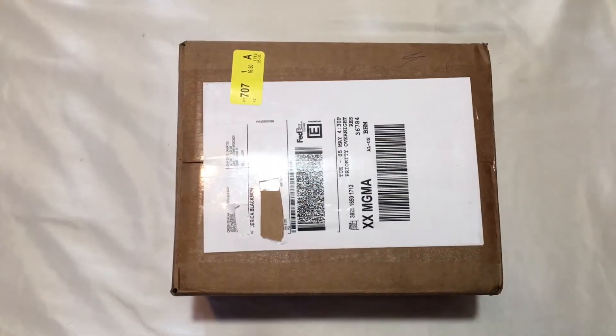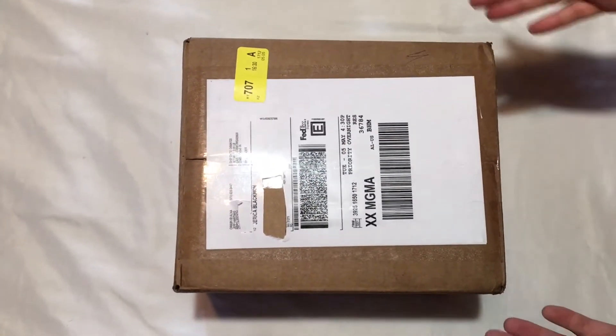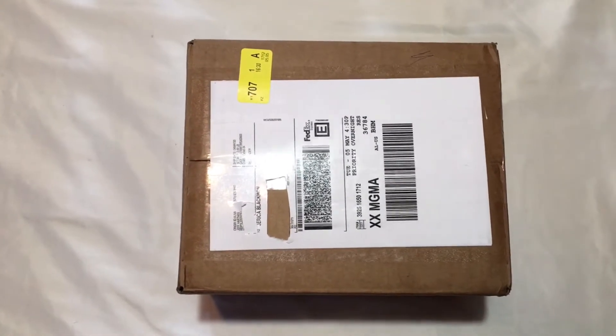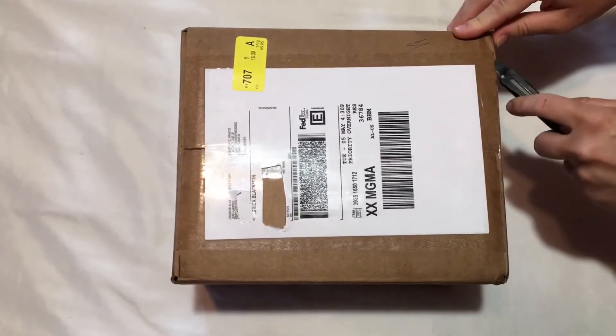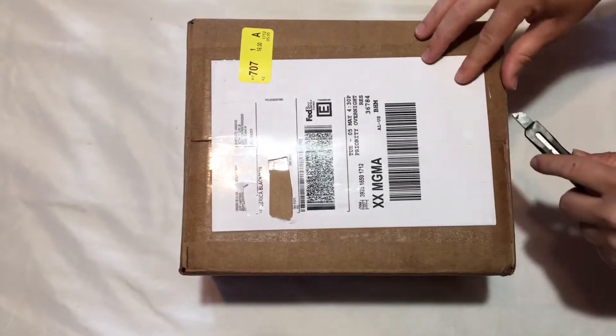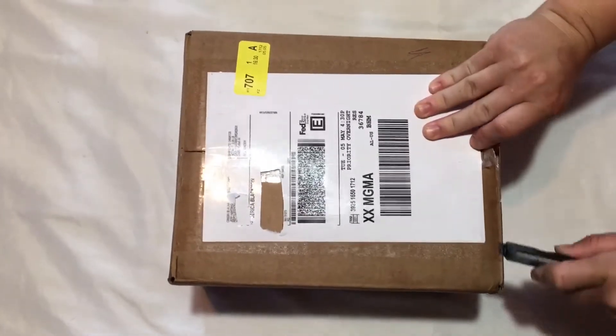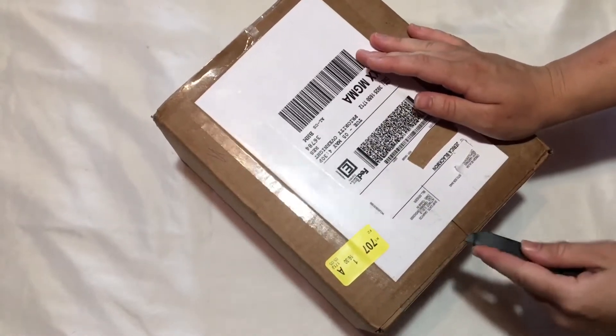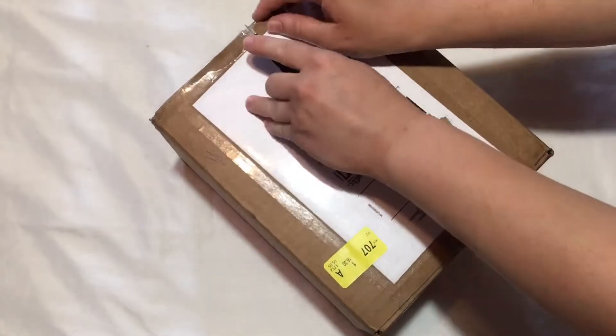What's up world, this is Jerica with Walking with Nature. Today we got another box reveal — this one from Mr. Jeff, he is Reptiles to You. Let's see what we got today. Wow, he taped it all the way down.